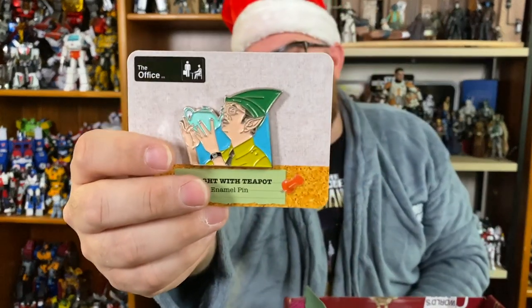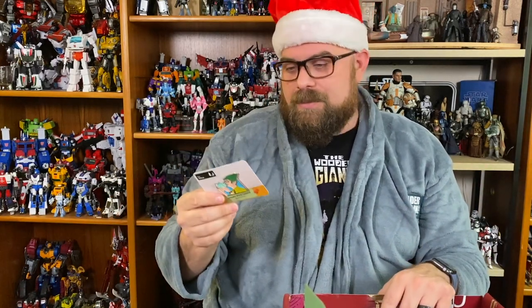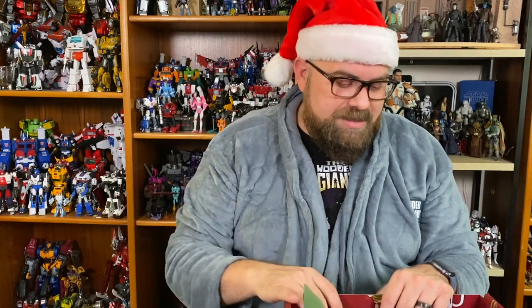Next we have the pin, which is from the teapot episode I mentioned earlier. Dwight is putting it up his nose because he won it in a white elephant gift that wasn't supposed to be a white elephant gift. He was talking about how he's going to use the teapot to clear out his sinuses — kind of a neti pot situation.